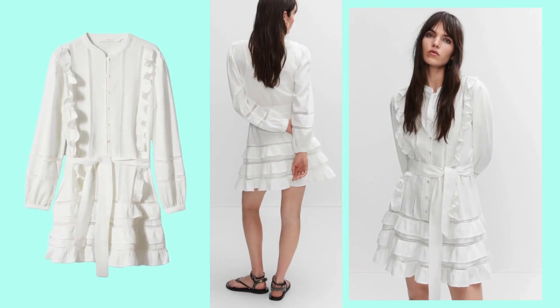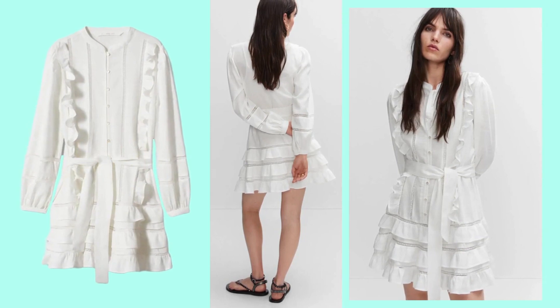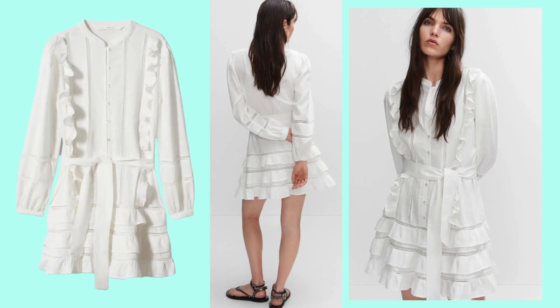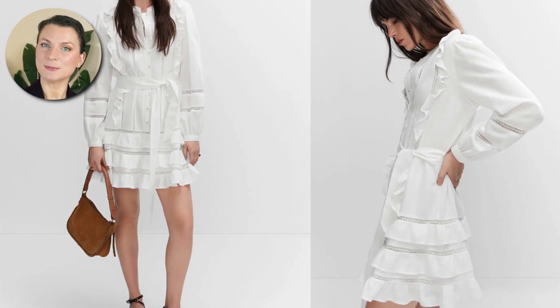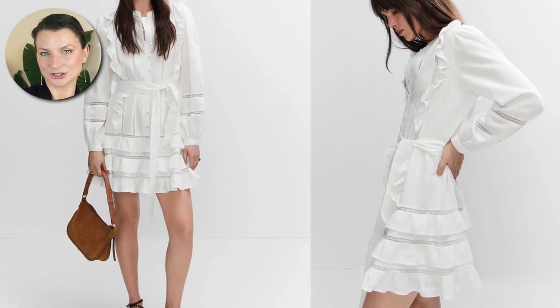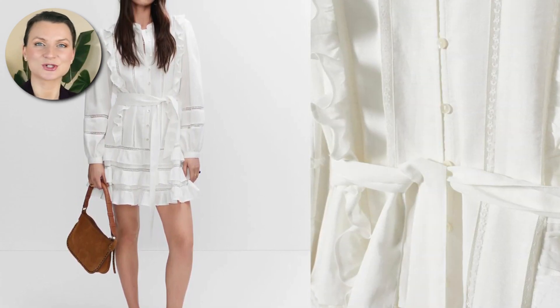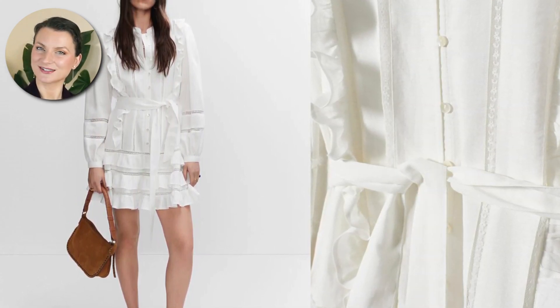Now, if you're looking for ruffles, we have this white mini dress from Mango. It has a lot of volume between the ruffles, the long sleeves, and the embroidery, but the shortness balances out the overall look. It can easily be paired with a pair of gladiator flats or strappy sandals for a more seductive look.